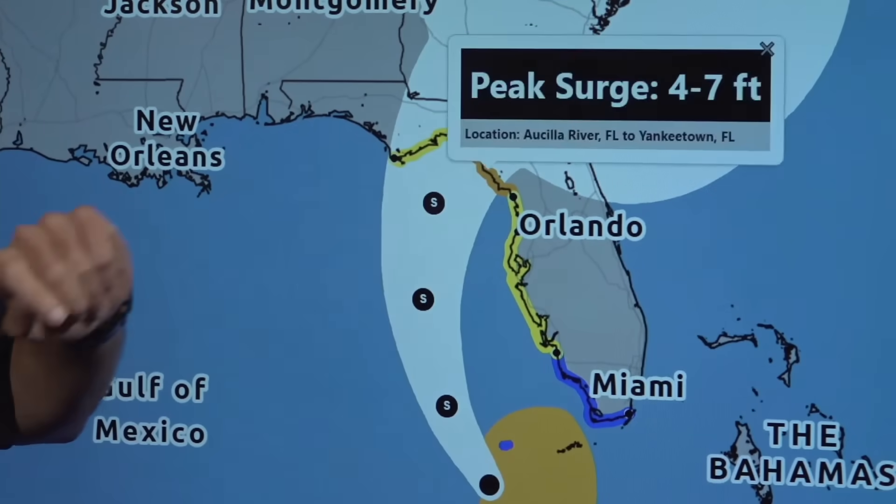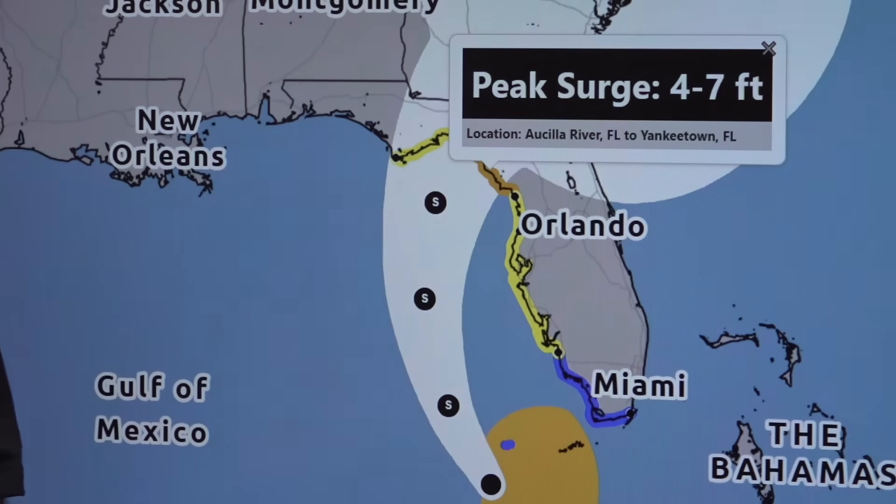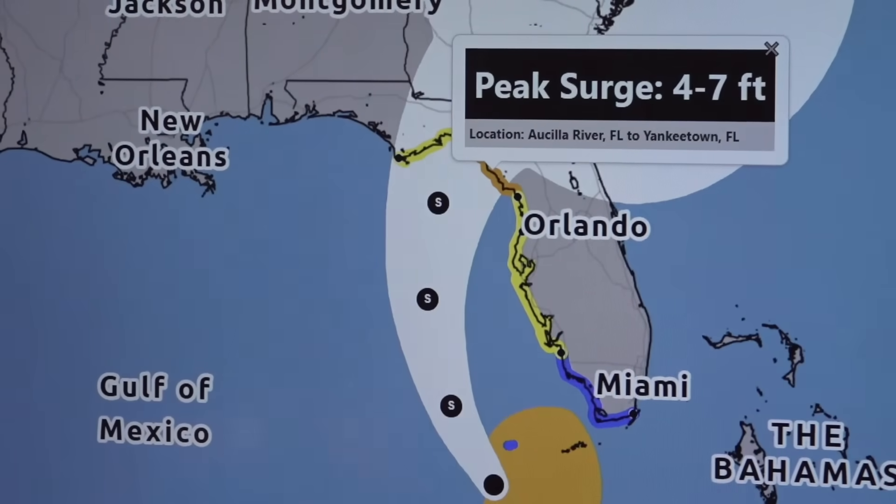Some of the areas along the Nature Coast of Florida and the Big Bend are looking at four to seven feet of storm surge. I stand six feet tall, so that's potentially over my head — you can see why evacuations are in play for this area.